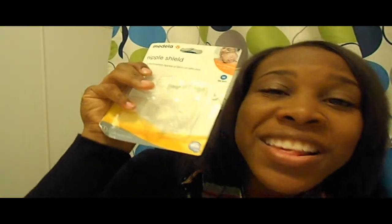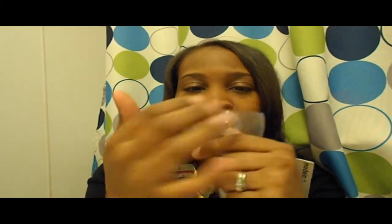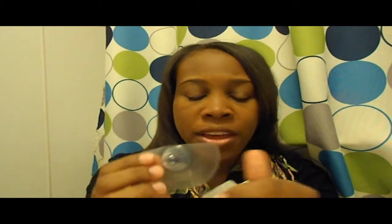The Medela nipple shield is the best ever — this saved my life when I was breastfeeding my son. At the hospital they cut it in half, which I guess helps it contour to your breast to get you going with breastfeeding. The nipple shield by Medela is absolutely the bomb.